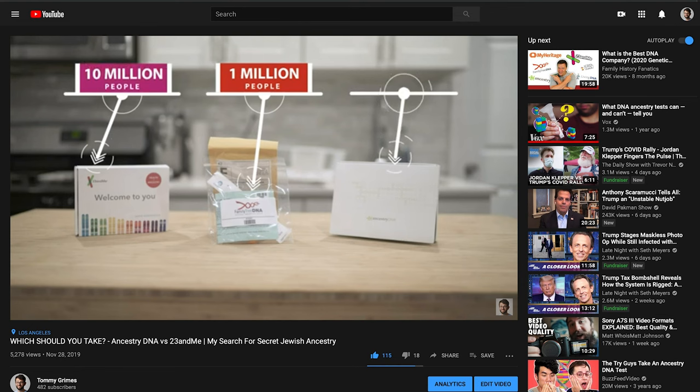AncestryDNA has a database of over 18 million while 23andMe has one that's over 12 million. Those are updated numbers I got from the DNA Geek, and they are now significantly larger than the numbers I gave back in my 23andMe versus AncestryDNA comparison vlog. They're always growing.